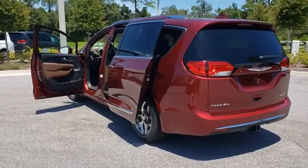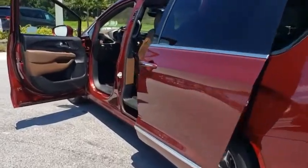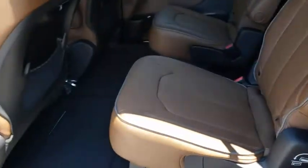Leather-wrapped steering wheel, dual airbags, Bluetooth, adjustable steering wheel, power steering, alloy wheels, keyless start, four-wheel disc brakes, and floor mats.